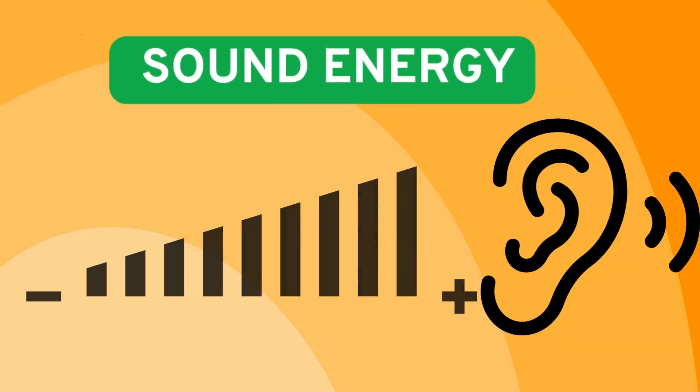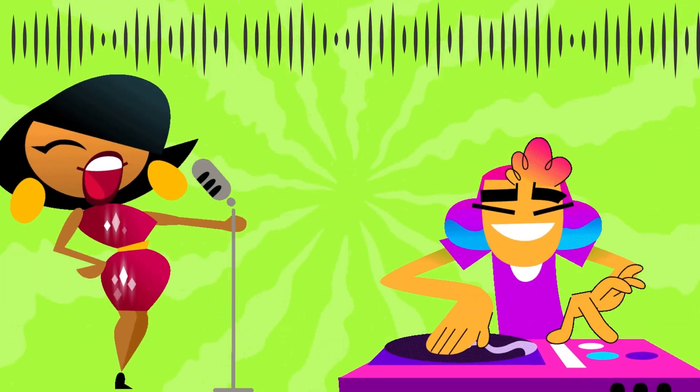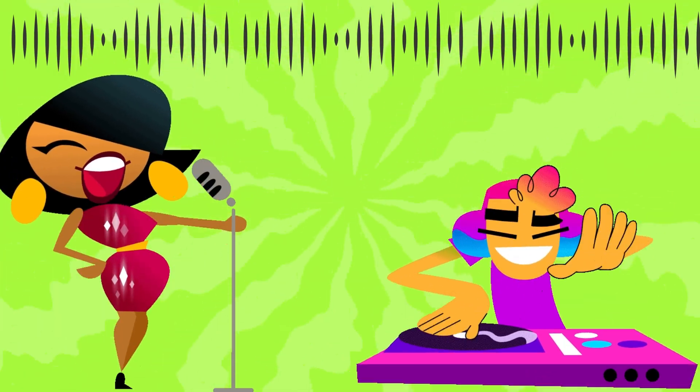Sound energy! Sound energy is what we hear, like music or barking dogs.